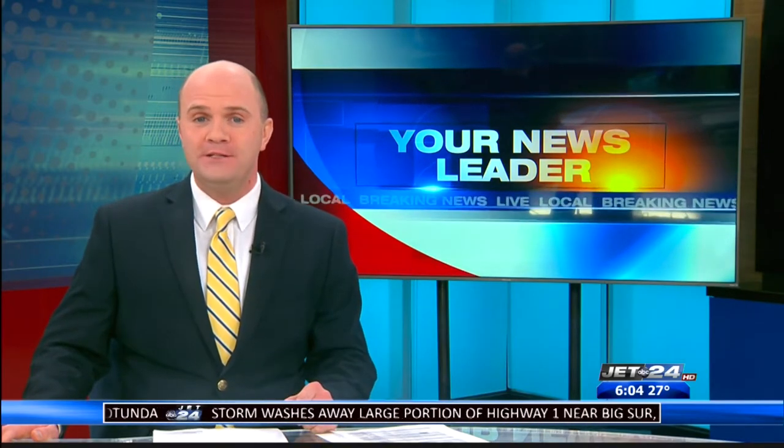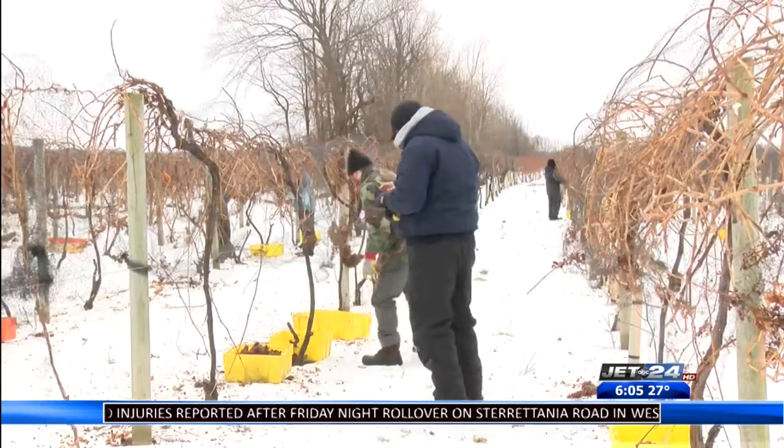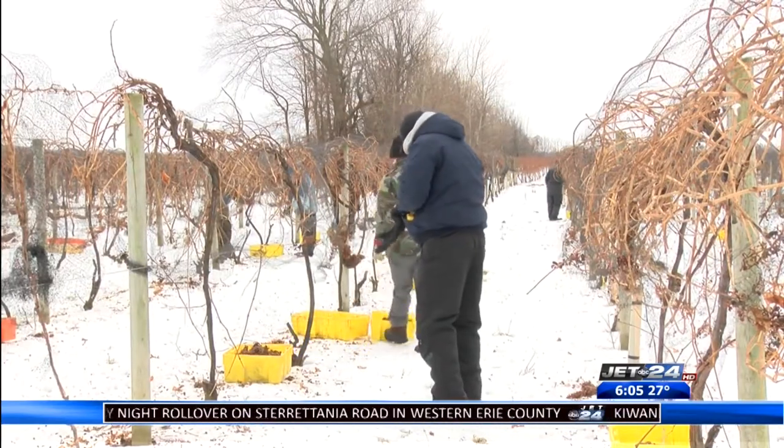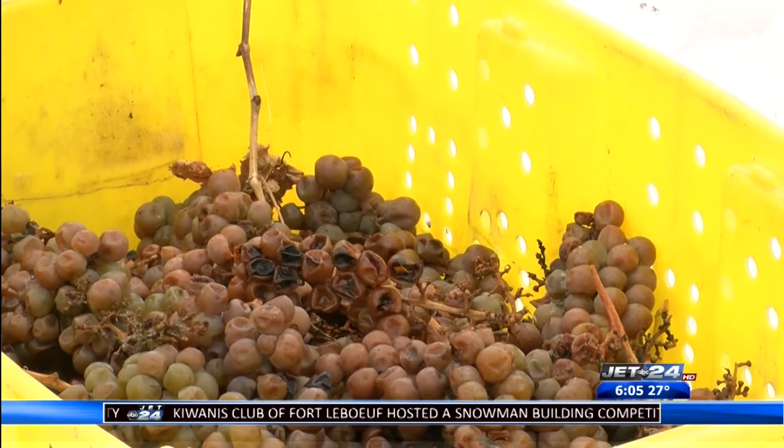Craving something sweet? Mazza Vineyard has been busy creating its true winter treat. Julia Hazel has more on the delicate and detailed process. Ice wine is a seasonal treat that can only be produced during the winter. Mazza Vineyard is one of a few wine vineyards in the United States that creates this delicacy. What's better than drinking your dessert? A wine two times more sweet than a can of Coca-Cola.